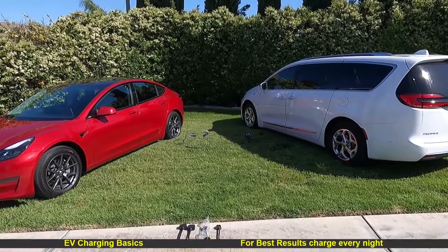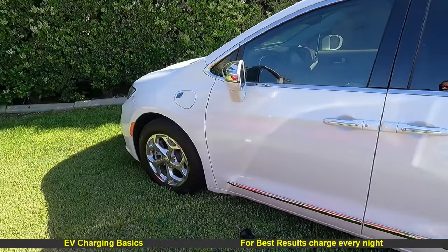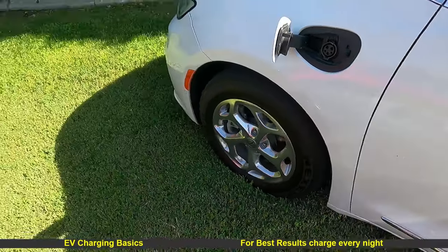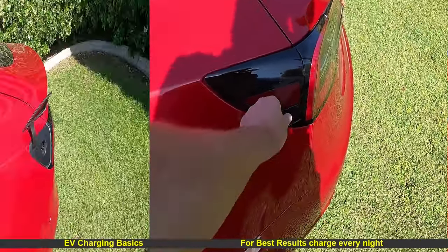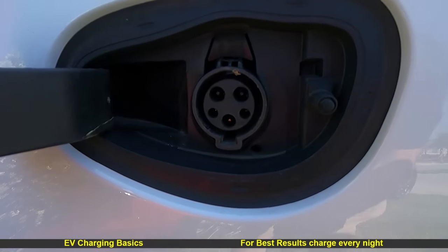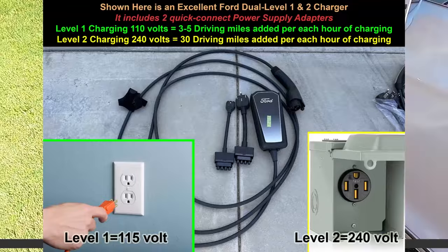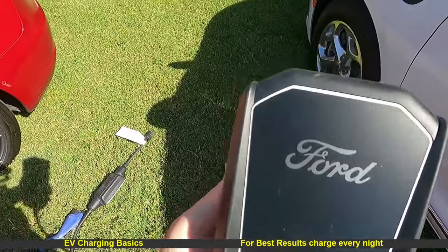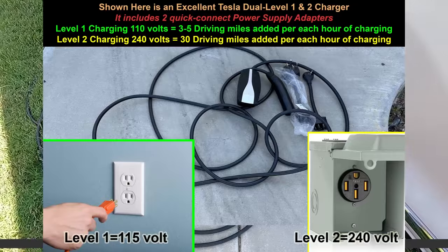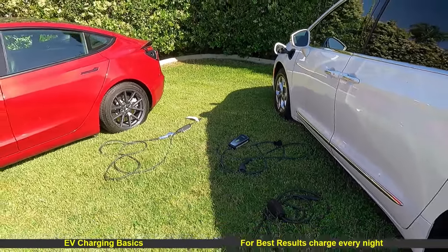Now we're going to talk about charging your plug-in vehicle. On the left is a Tesla Model 3; on the right is a Chrysler Pacifica plug-in hybrid. The Pacifica is gas plus electric; the Tesla is electric only. The electric plug on a Tesla is a different shape than the plug on other vehicles. Some manufacturers like Ford have a level one/two charger here — you can plug in one of the adapters. The same applies for a Tesla plug.